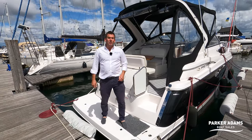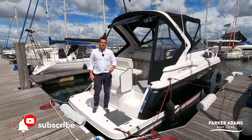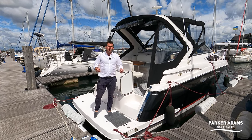All in all the Regal 2860 is a very versatile, good boat. Please come and see our website parker-adams.co.uk to see this boat and its price, and subscribe to our channel. I think that's all we've got to say about this one today — hope you enjoyed it and see you on the next one. Thank you.